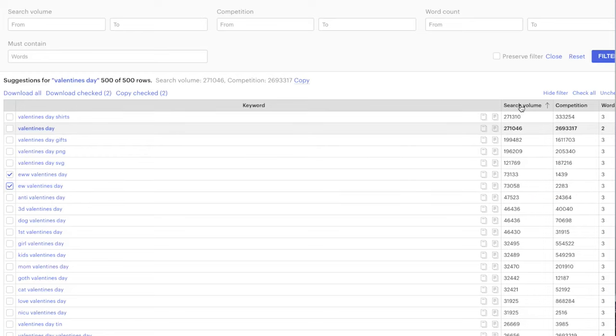When I look at the other high search volume key terms available for product or keyword opportunities, you're not seeing any other key terms for the most part that have less than 5,000 competition. So the 'Eww Valentine's Day' opportunity looks very low comp compared and relative to the other product opportunities that I have.